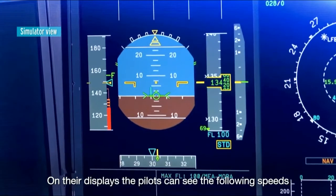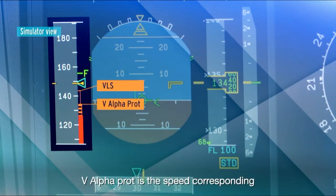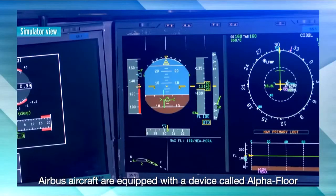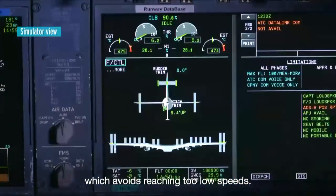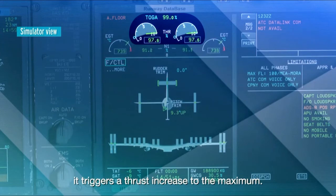On their displays, the pilots can see the following speeds associated with the protection. VLS, the lowest selectable, is the minimum operational speed. V-Alpha Prot is the speed corresponding to the activation of the protection. And V-Alpha Max is the absolute minimum speed with the protection. Airbus aircraft are equipped with a device called Alpha Floor, which avoids reaching too low speeds. Above a given angle of attack, or when the pilot pulls full back stick, it triggers a thrust increase to the maximum.